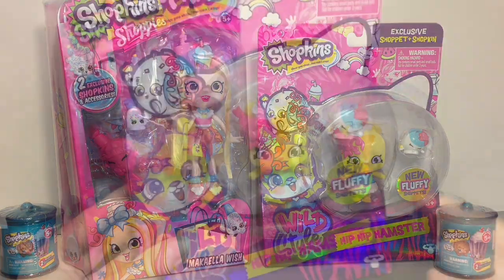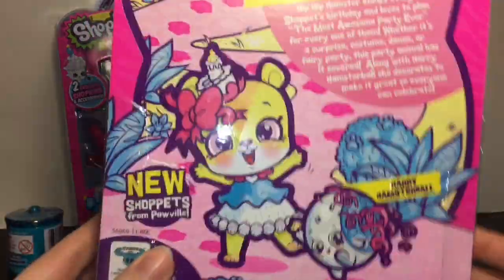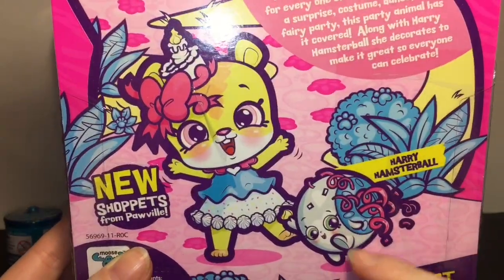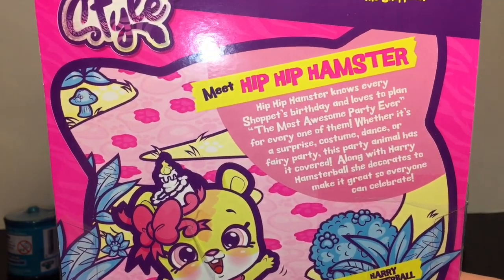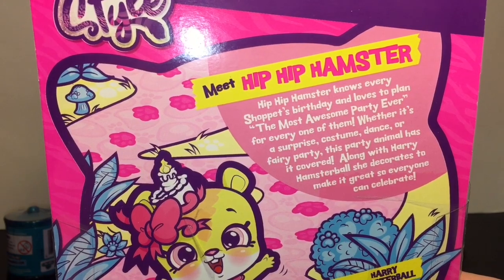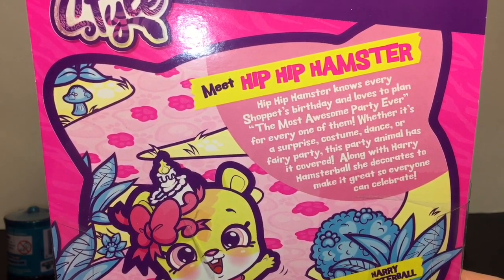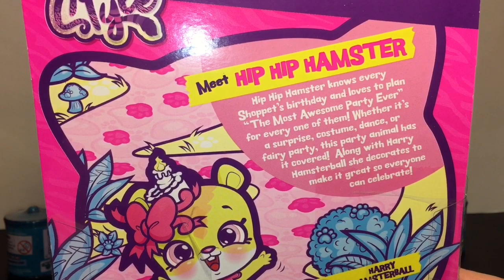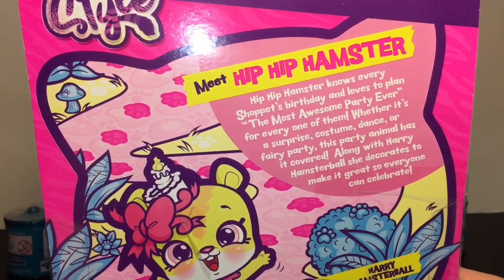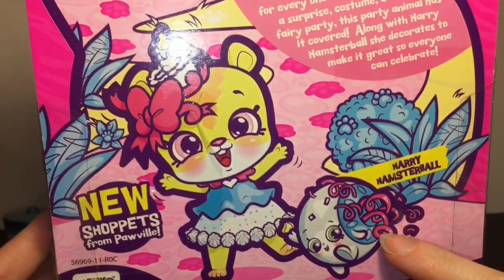First up, I have to start with Hip Hip Hamster — look at how adorable and happy she is! She has a little hamster ball Shopkins friend. It says Hip Hip Hamster knows every shopette's birthday and loves to plan the most awesome party ever, whether it's a surprise, costume, dance, or fairy party. This party animal has it covered, along with Hairy Hamster Ball to decorate and celebrate!